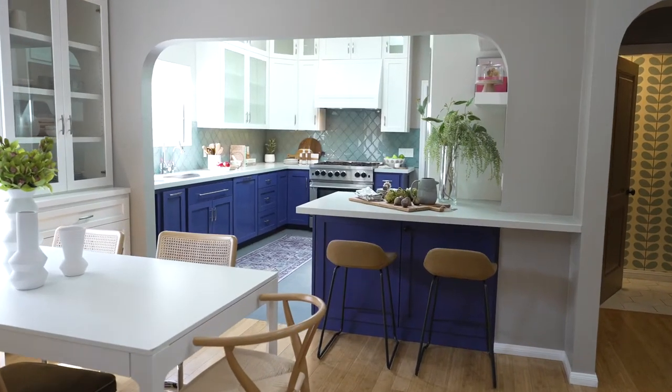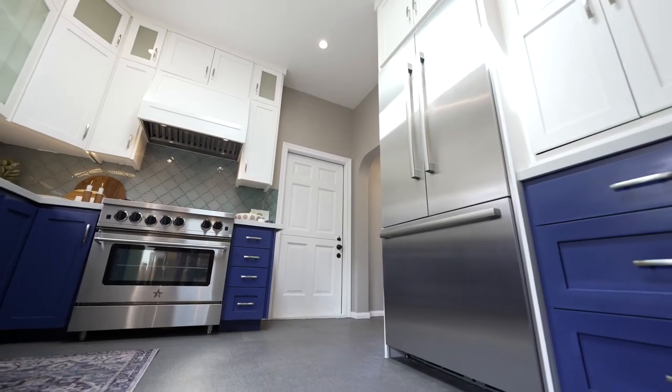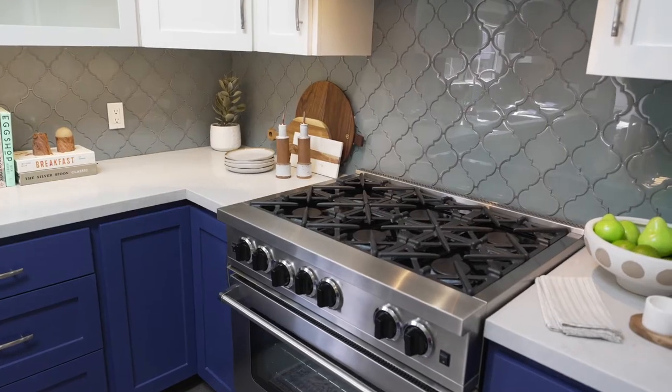The crown jewel of the home is the gourmet chef's kitchen, complete with immaculately crafted blue cabinetry and stainless steel appliances.